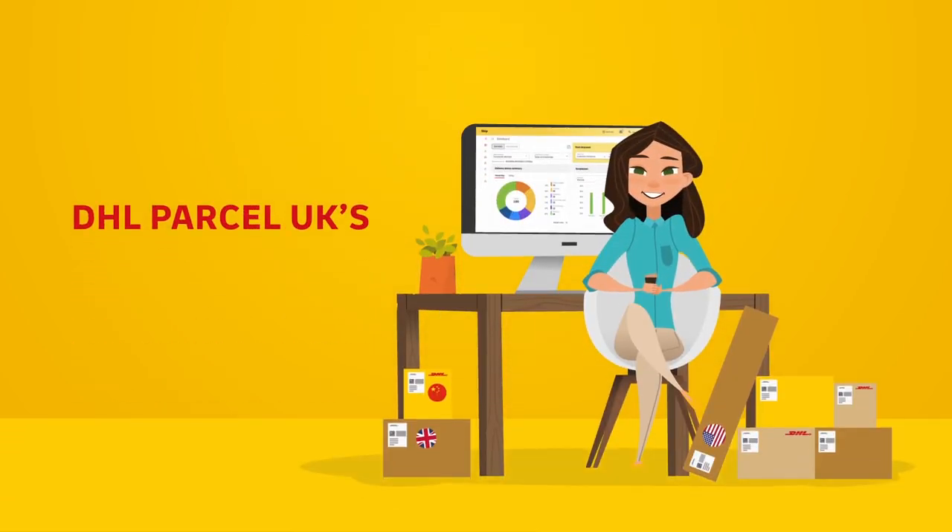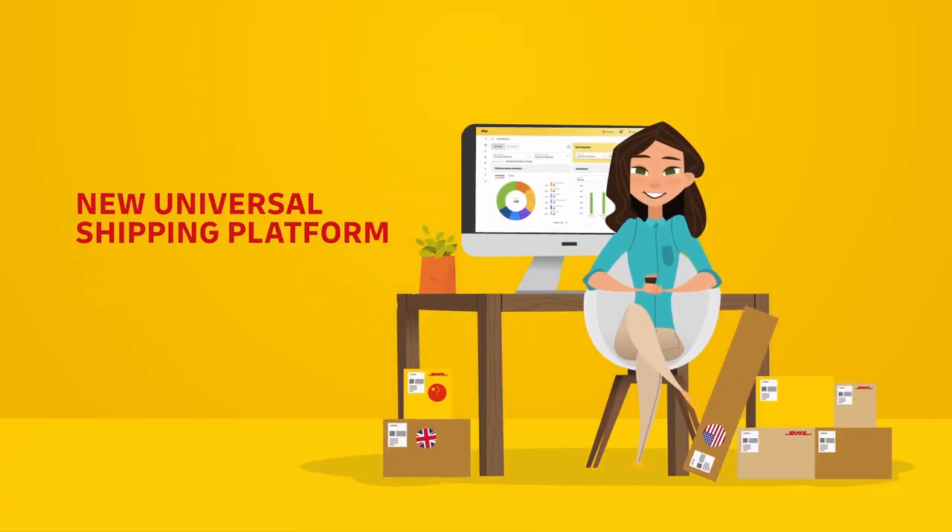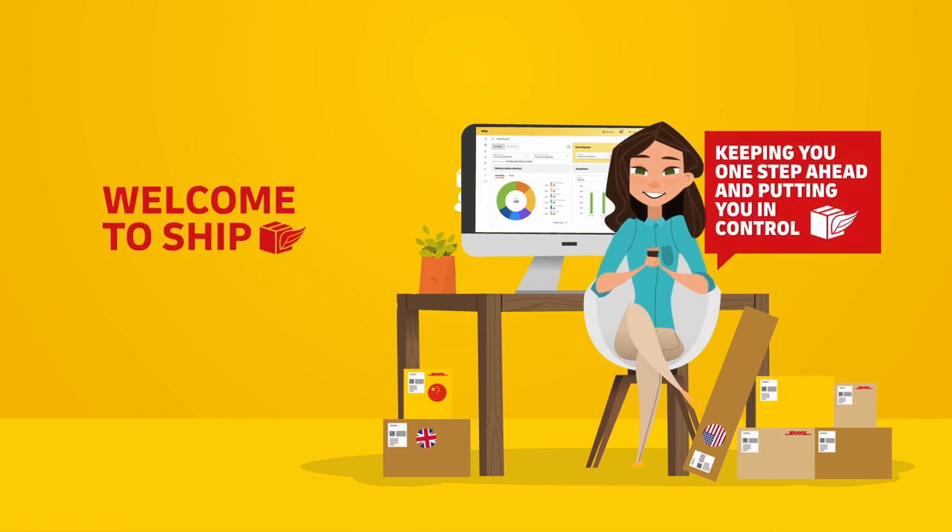Welcome to DHL Parcel UK's new universal shipping platform, SHIP, keeping you one step ahead of all your parcel deliveries and putting you in control.